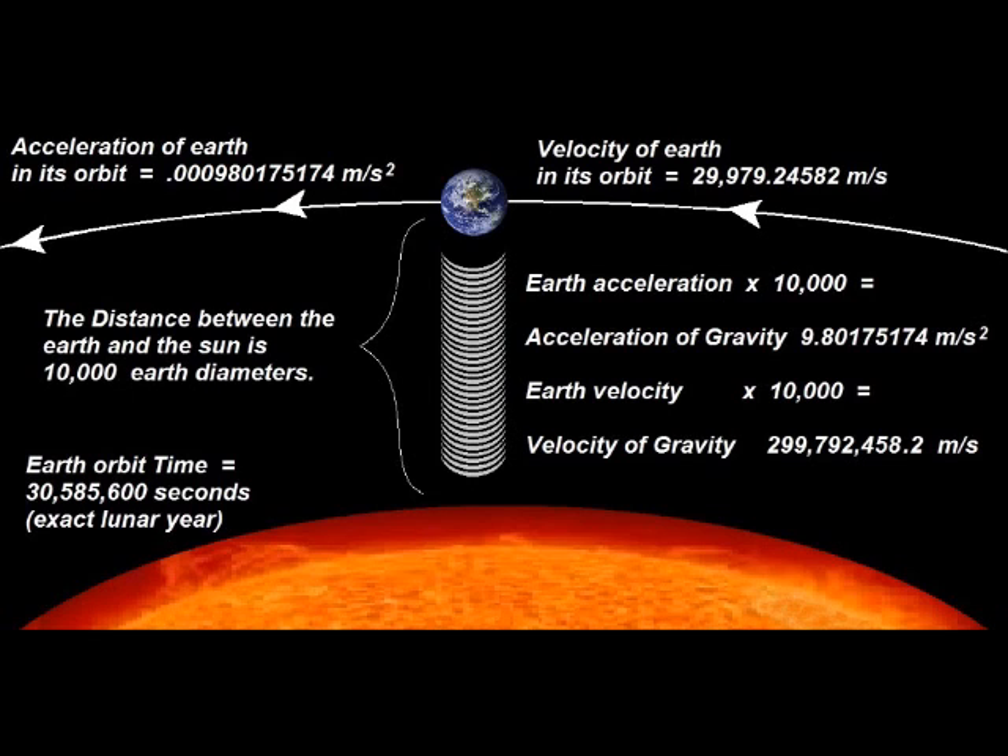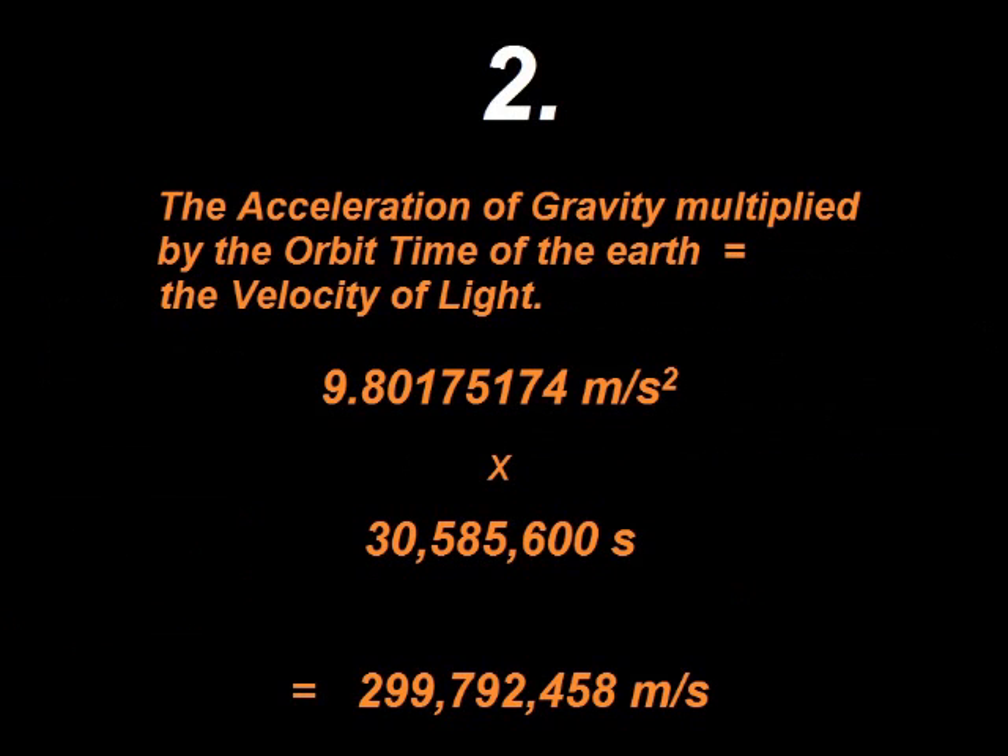The second biggest fact is that the acceleration of gravity, multiplied by the orbit time of the Earth, equals the velocity of light. And this is certainly no coincidence.